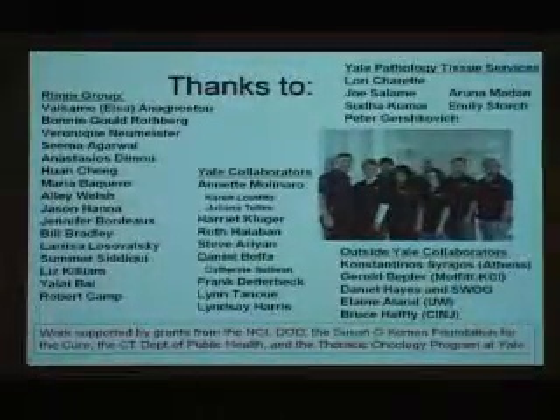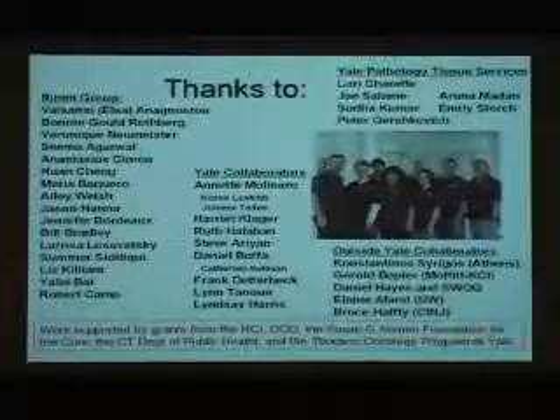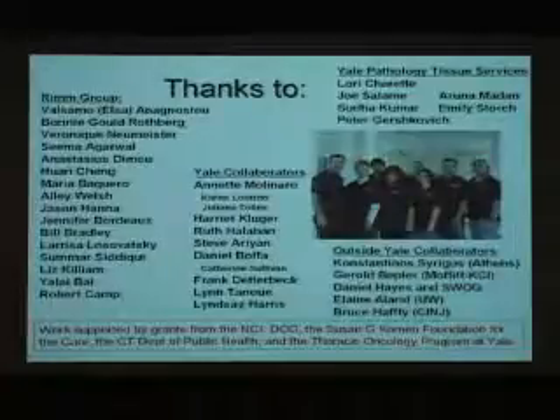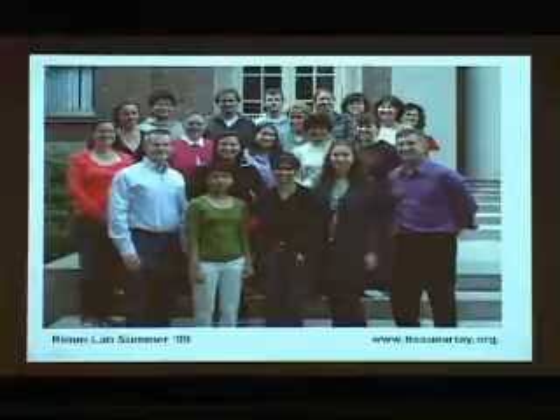I have a pretty big group and I'd like to thank them all and apologize to those whose work I didn't speak about. I also thank the tissue microarray, research histology, and Yale Pathology Tissue Services core group, and our lab website and lab group. I can now take questions. Thank you.